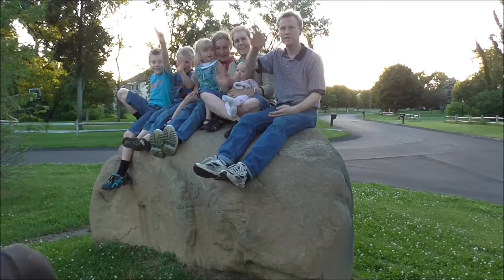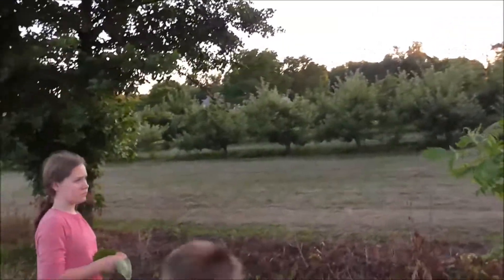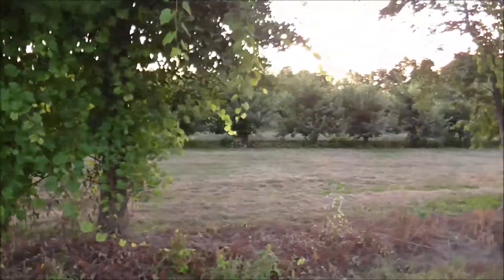Smile — wait for the camera. We're a family picture. There's the apple orchard. It's about a quarter mile from our house, and we go there every year and get a whole bunch of apples. We make a whole bunch of applesauce. It's really good.